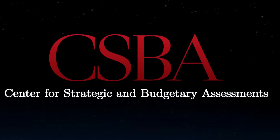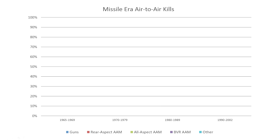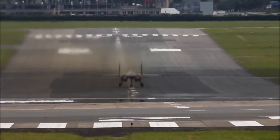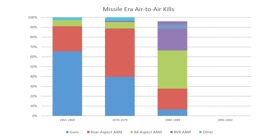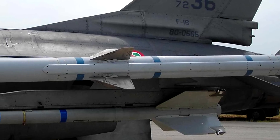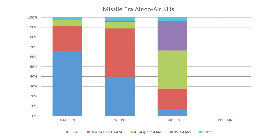Specifically, data gathered by the Center for Strategic and Budgetary Assessments shows a steady climb in missile kills throughout the years. In the late 1960s, dogfighting and gun combat reigned supreme. Into the 1970s, gun combat began to fade, with early rear-aspect missiles becoming the primary means — missiles only effective at engaging enemies from behind, as their infrared seeker could only reliably lock onto a hot jet exhaust. In the 1980s, technology continued to advance and infrared seekers became more capable at locking onto aircraft from any angle, meaning missile kills could be achieved prior to aircraft merging. At the same time, radar-guided missiles became cheaper and more capable, resulting in approximately 30 percent of all air-to-air kills.